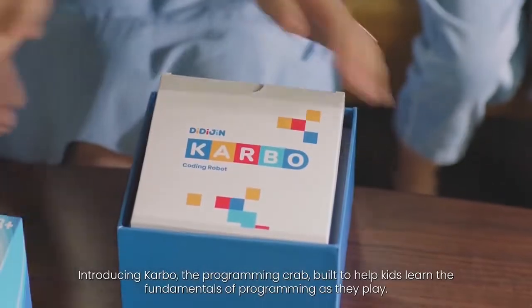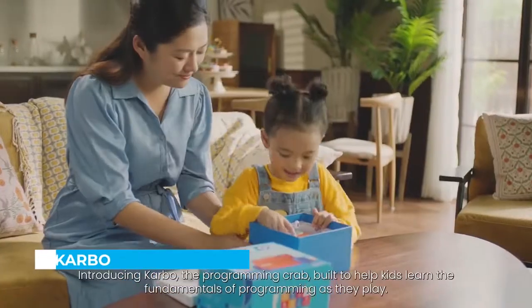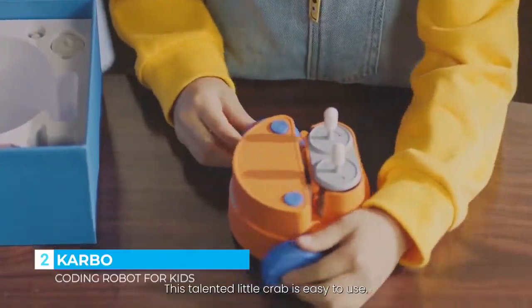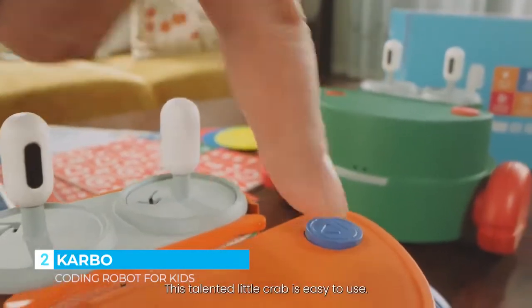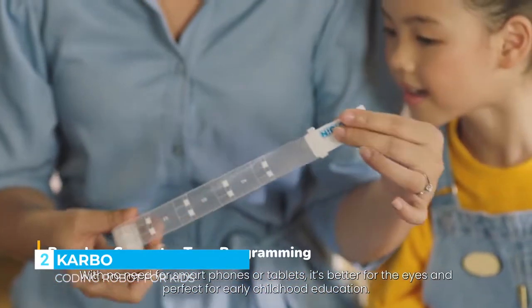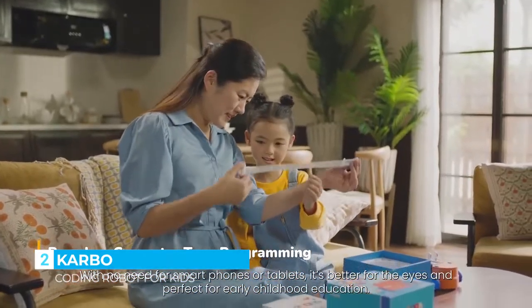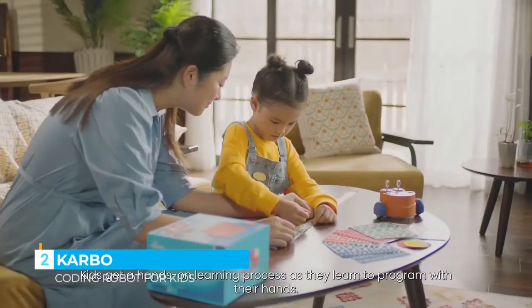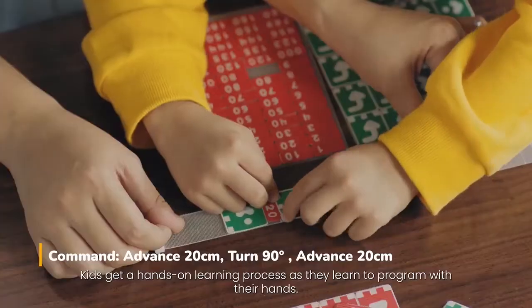Introducing Carbo, the programming crab, built to help kids learn the fundamentals of programming as they play. This talented little crab is easy to use. With no need for smartphones or tablets, it's better for the eyes and perfect for early childhood education. Kids get a hands-on learning process as they learn to program with their hands.